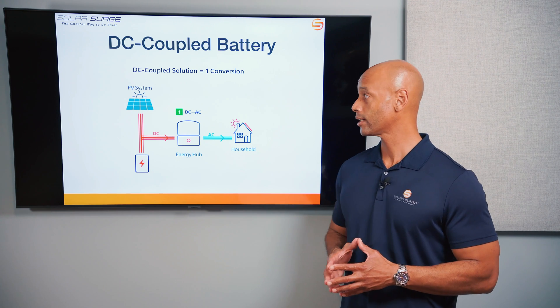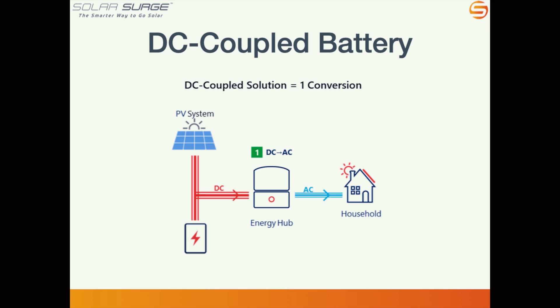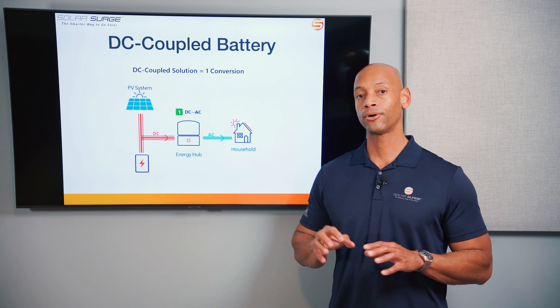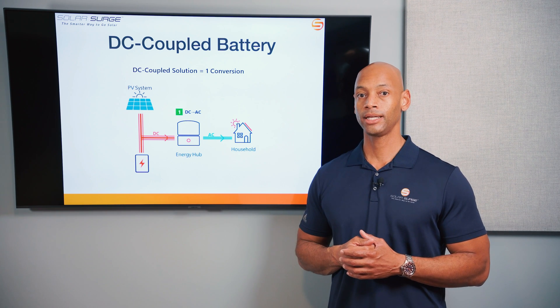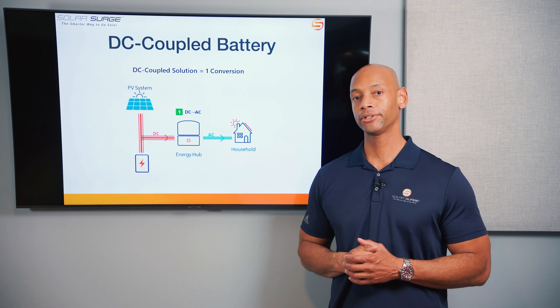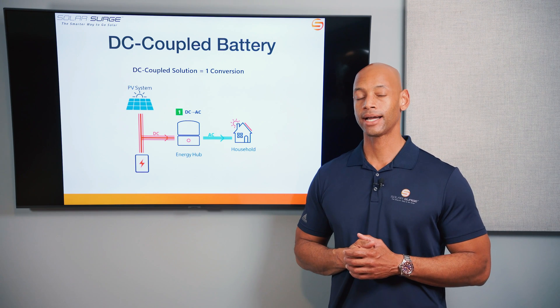If we take a closer look at a DC coupled battery system, you can see there's a direct DC connection from the solar system to the inverter and also to the battery, and in today's systems you can add an electric vehicle battery on this side as well. If your goal is to maximize self-consumption of your solar electricity while it's still in DC format, functions like home battery charging and electric vehicle battery charging are done more efficiently on the DC side of the system.